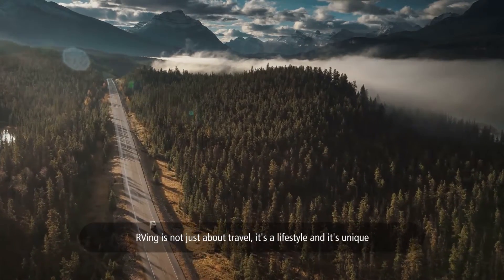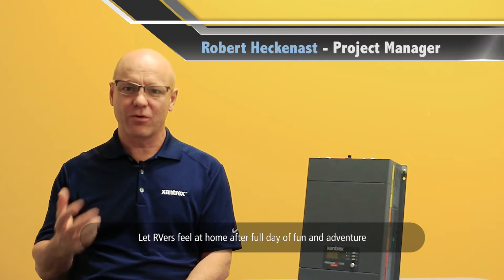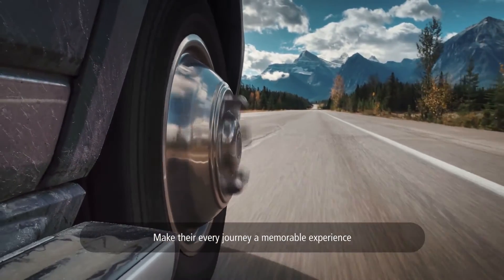RVing is not just about travel. It's a lifestyle and it's unique. Let RVers feel at home after a full day of fun and adventure. Make their every journey a memorable experience.